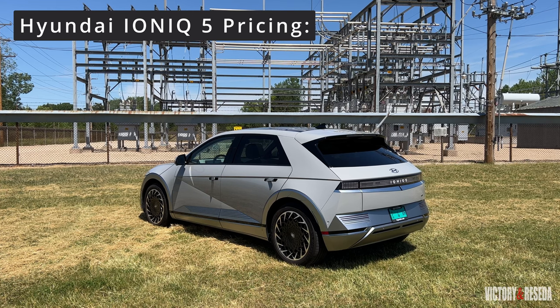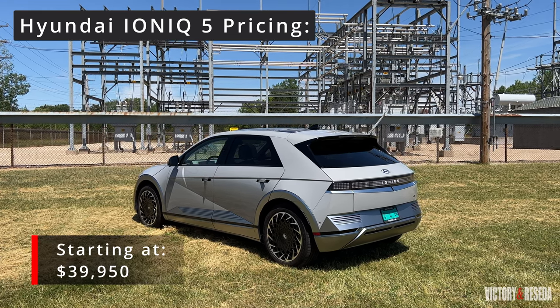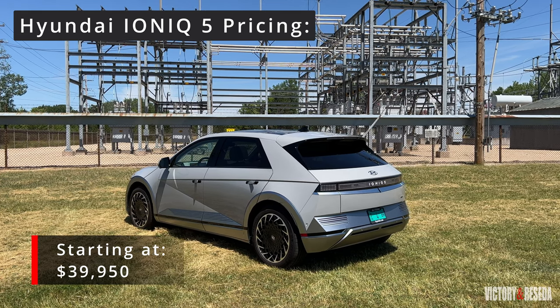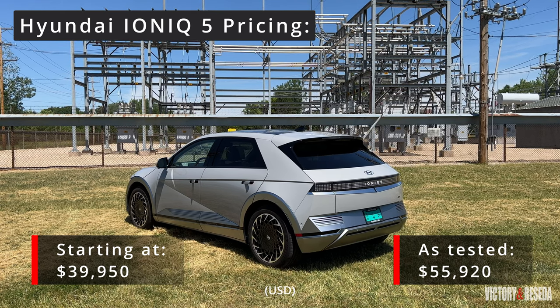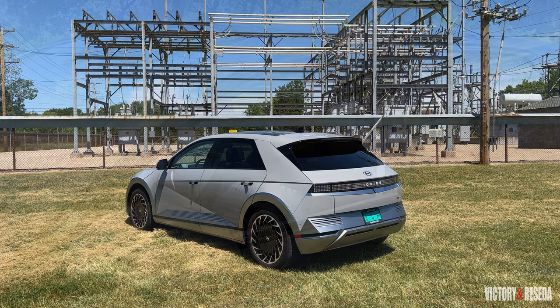Pricing for the 2022 Ioniq 5 starts at $39,950 for the SE standard range version. Our Limited all-wheel drive tester came with a sticker price of $55,920. With a growing number of EVs to choose from, if you're looking for something practical with more room for adults and reasonable range — and keep in mind ranges will go up over time — start with the 2022 Hyundai Ioniq 5. I think you're going to really like this vehicle.